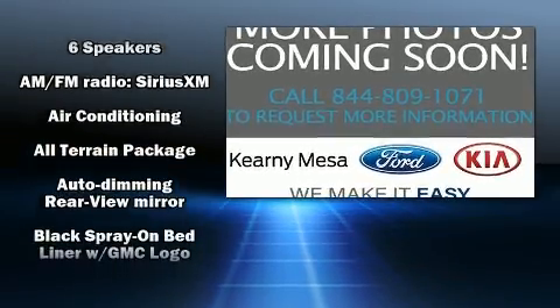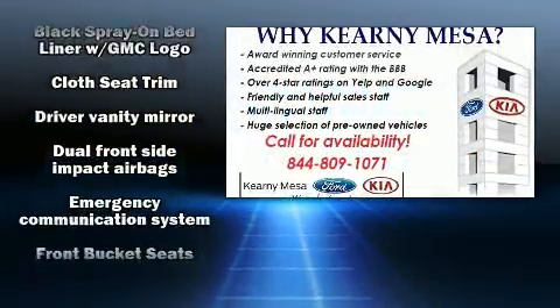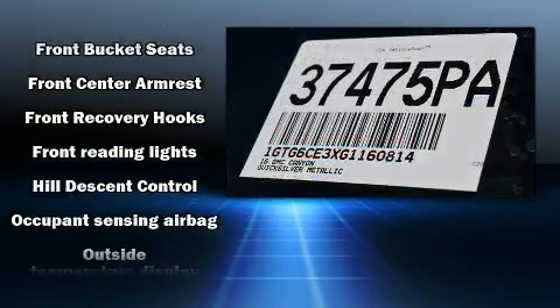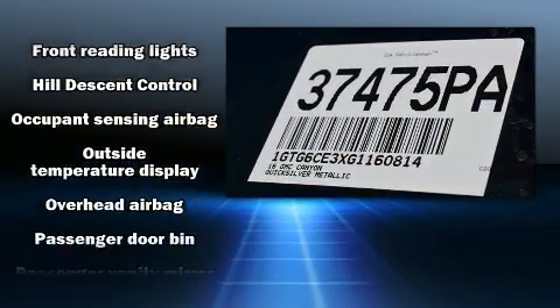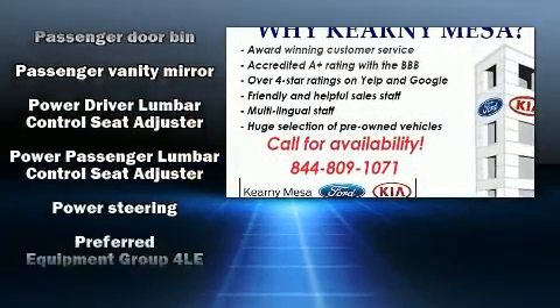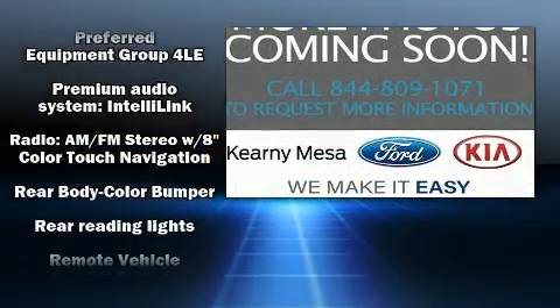Safety equipment has been integrated throughout, including dual front impact airbags with occupant sensing, head curtain airbags, traction control, a security system, OnStar, and four-wheel disc brakes with ABS. Electronic stability control ensures solid grip on the road surface.